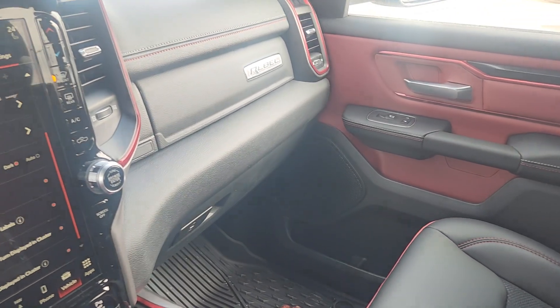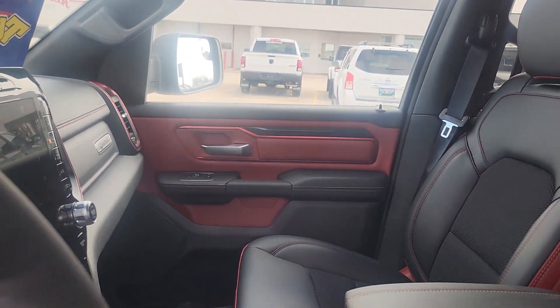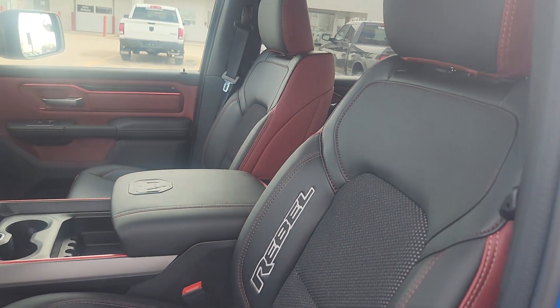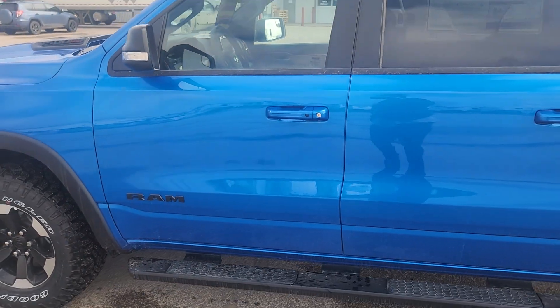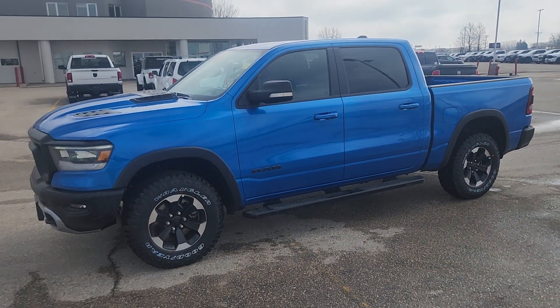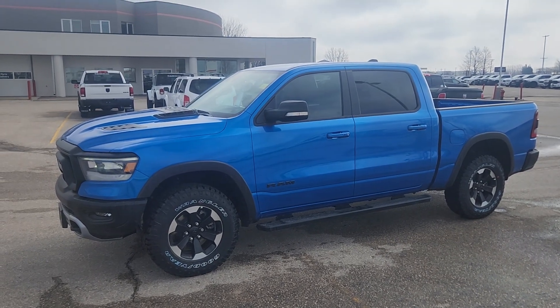So this is our 2022 Ram 1500 Rebel — and look at the seats, I forgot to show you the badging on the seats! This beauty is just itching to get to its rightful owner, and it could be you. Hope you can come down and test drive it soon. Take care!